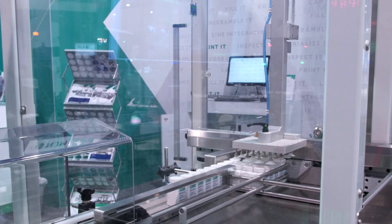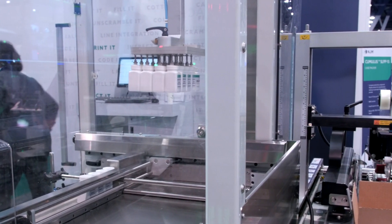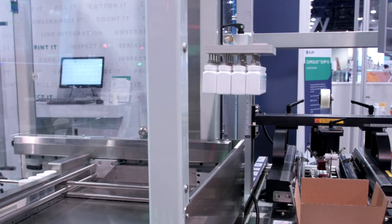Hi, my name is Dan Lapierre. I'm with the Promac Pharma Division. We're here at the PAC Expo in the Healthcare Pavilion in Las Vegas, and I'd like to go through some of the equipment that we have here on display that includes some B&R technology.